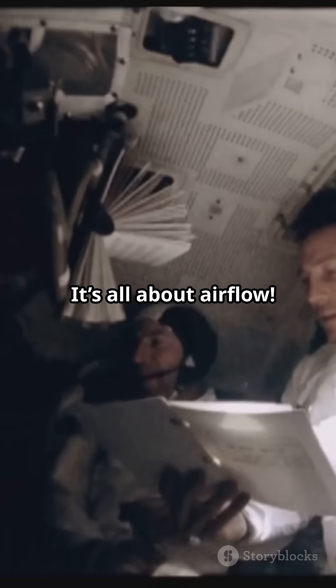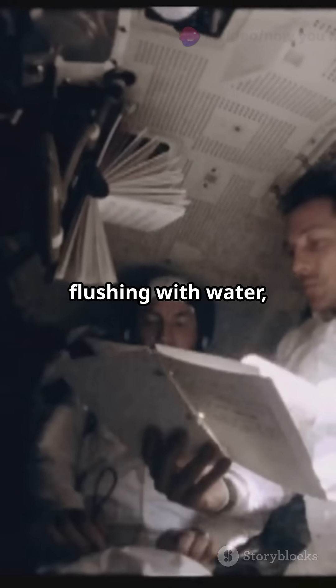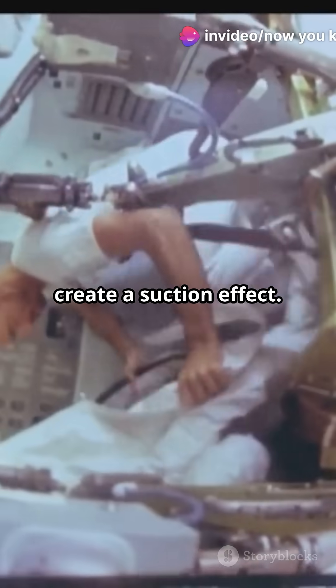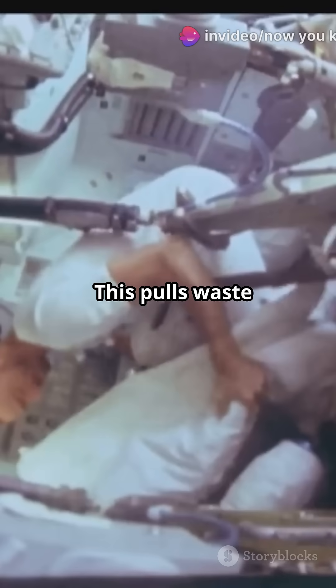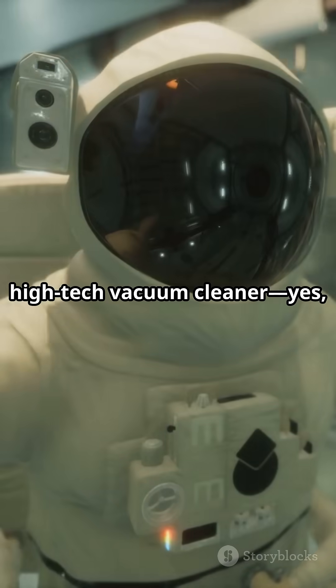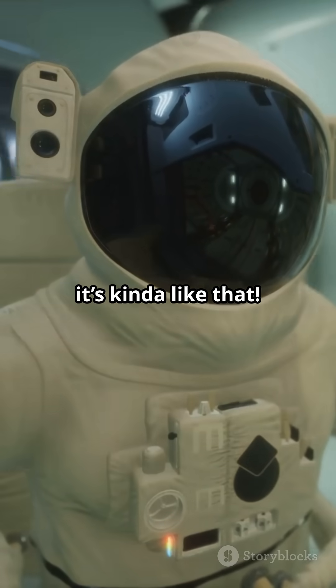It's all about airflow. Instead of flushing with water, space toilets use powerful fans to create a suction effect. This pulls waste away and keeps everything neat and tidy. Imagine a super high-tech vacuum cleaner — it's kind of like that.